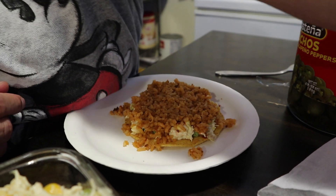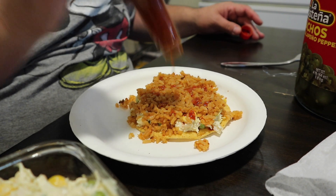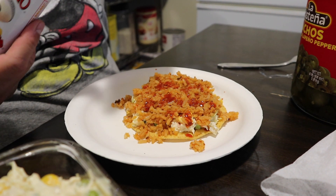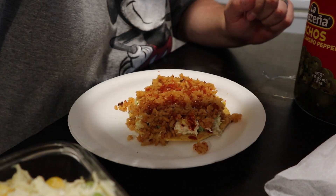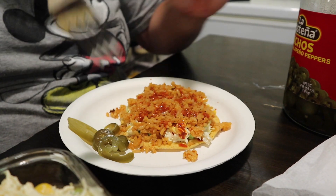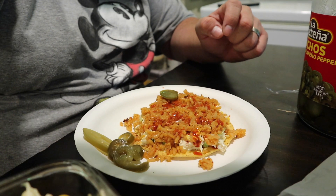That's it — rico! And then a little bit more Tapatio hot sauce on top. We have some jalapenos leftover from the nachos so we're just using those. We like the La Costeña brand, but we usually get the sliced ones. If you guys like jalapenos, I really recommend the La Costeña brand — it's one of our favorites.